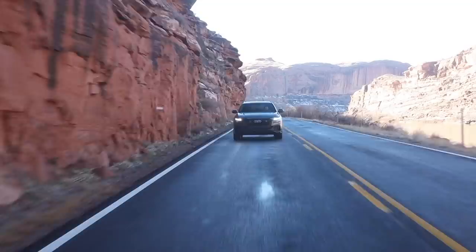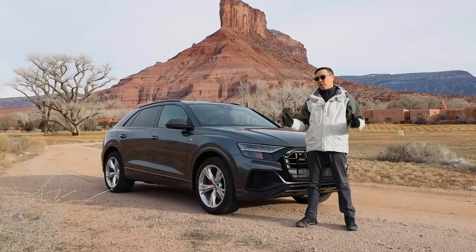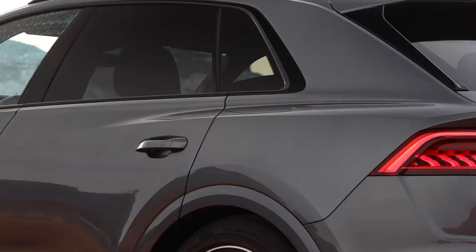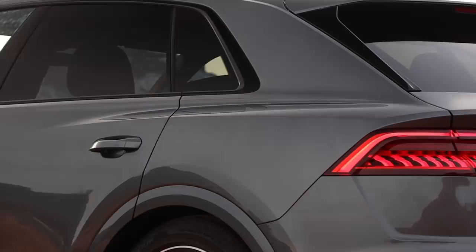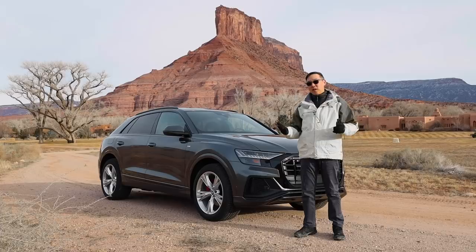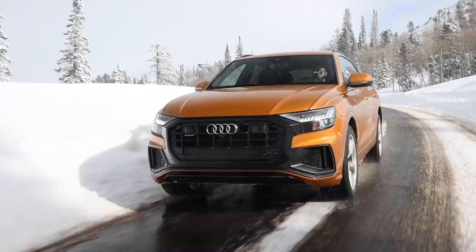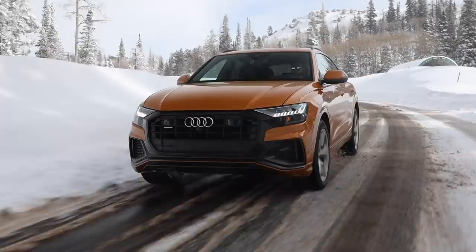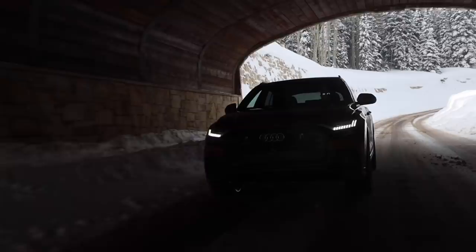Here's an odd thought: two-row SUVs are actually big hatchbacks. Bear with me for a second. They're go-anywhere, do-anything vehicles with a lot of cargo space and a lot of capability. Check out cars like the Cayenne and the Range Rover — they're sporty and off-roadable, and the 2019 Audi Q8 joins that fray. Cars like the Bentayga, the Urus, and even Mercedes' venerable G-Wagon prove that there is a market for two-row SUVs that's only growing.